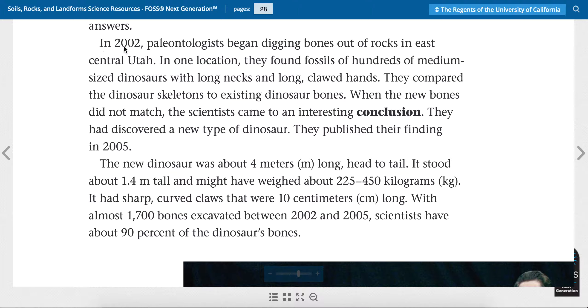In 2002, paleontologists began digging bones out of rocks in east central Utah. In one location, they found fossils of hundreds of medium-sized dinosaurs with long necks and long clawed hands. They compared the dinosaur skeletons to existing dinosaur bones. When the new bones did not match, the scientists came to an interesting conclusion — they had discovered a new type of dinosaur. They published their finding in 2005.